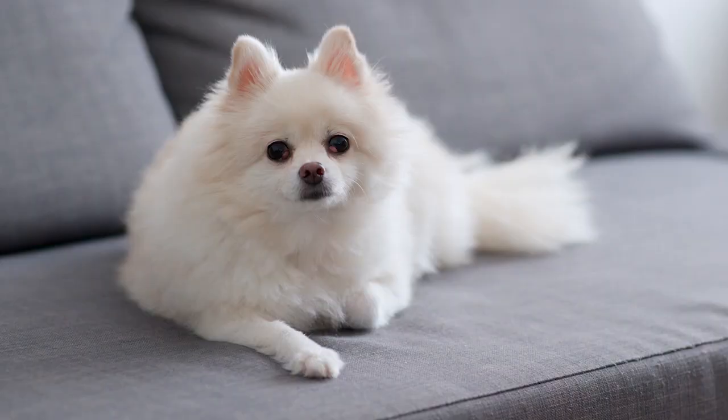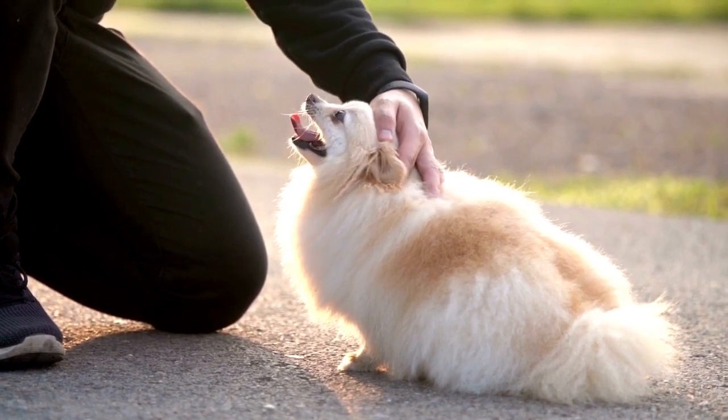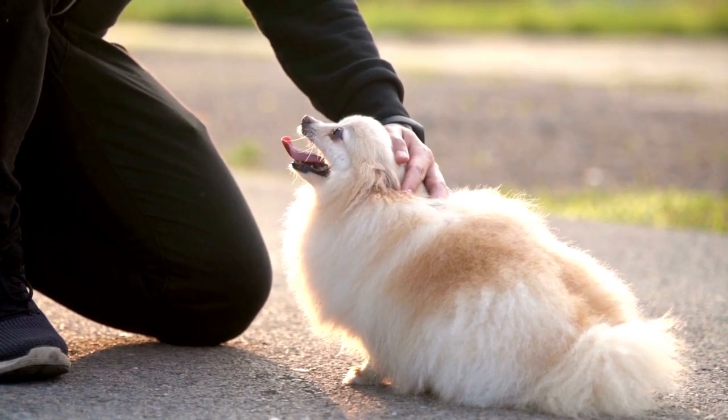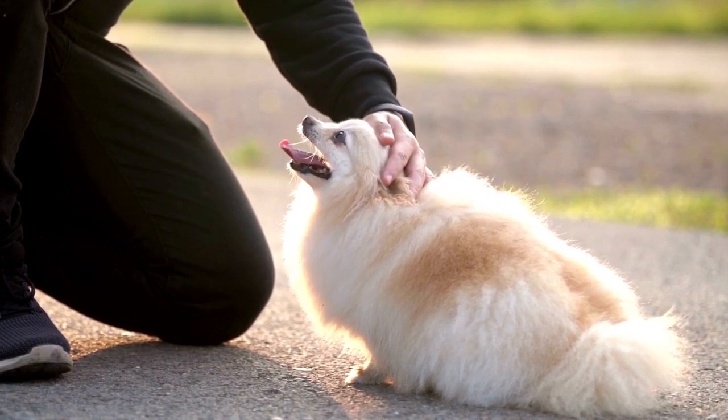Responsible breeders will have had all their breeding dogs and the puppy's parents health tested. These good breeders will be involved in their national breed club and involve themselves and their dogs in dog sports. The Pomeranian is an extremely popular breed of dog, with both its supporters and opponents. There are standard-sized dogs that come from preservation breeders versus larger spitz types that usually originate from puppy mills or backyard breeders.